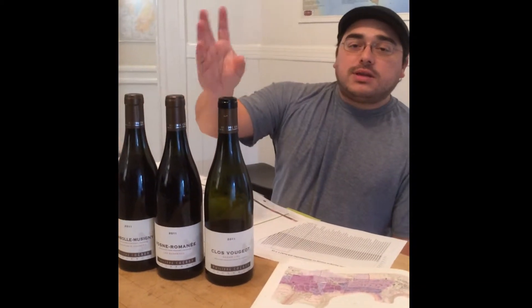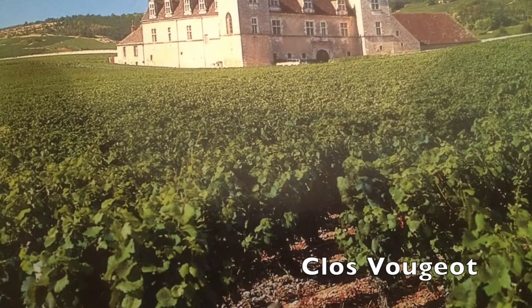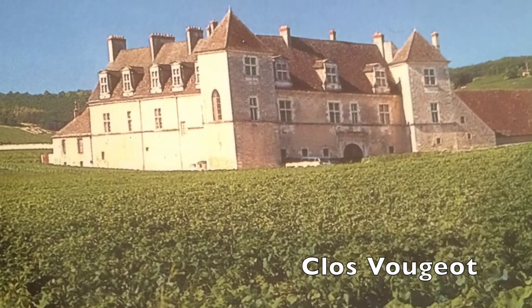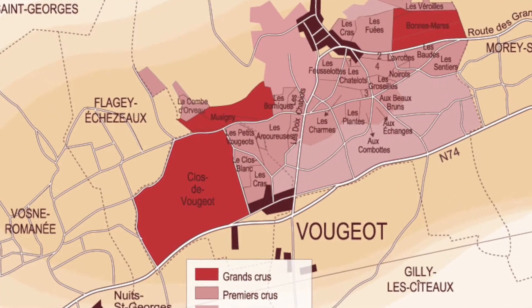Those crinoidial limestones are oddly enough the same type of soils that you'll find as we go into Clos Vougeot. Because as you well know, Clos Vougeot is the largest Grand Cru in all of Burgundy.